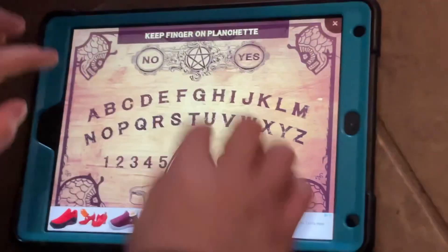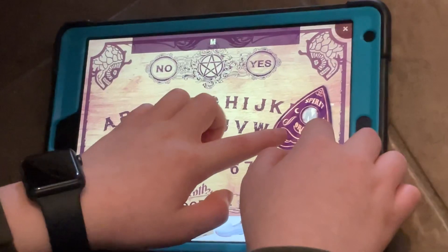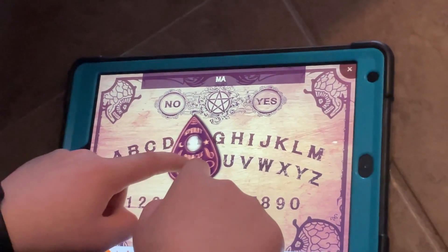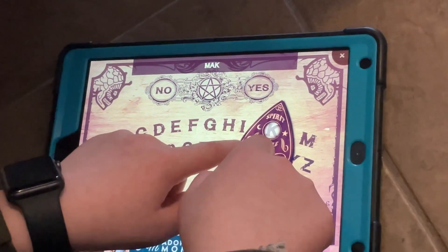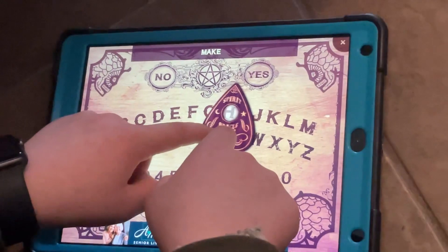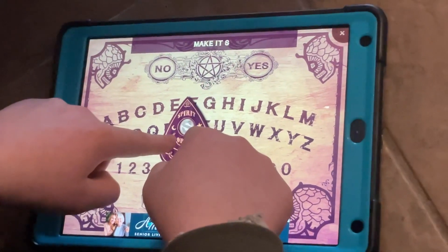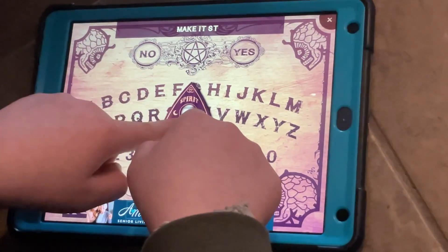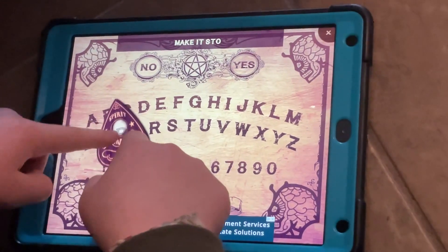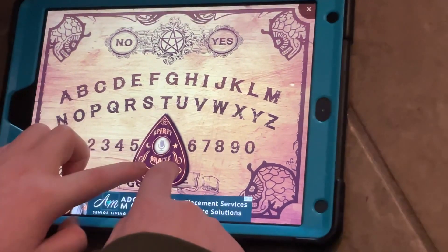We're going to stop recording. Just now I'm going to ask — what do you mean by 'let's have fun'? Is it listening to us? Make it... make it what? Make it start? Make it stop. Make it stop. What do you mean by 'make it stop'?